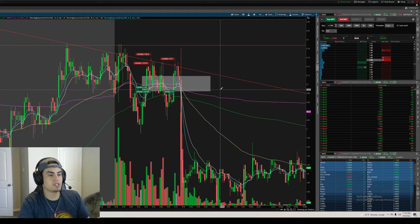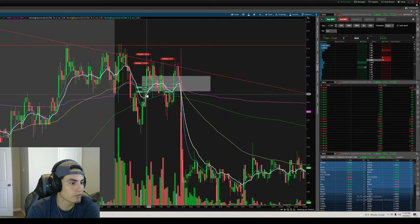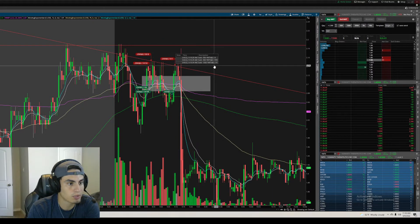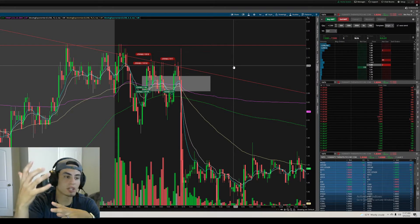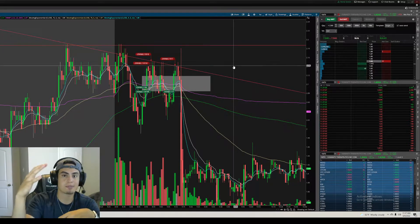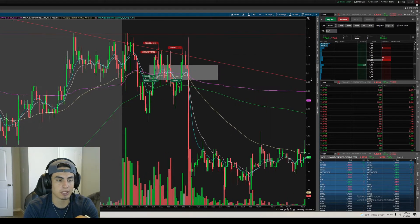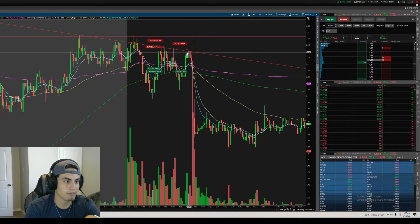I was taking trades in that area, saying okay, 2.15 is strong resistance. I might not get a break of 2.15, but I might get a retest of it. If you see where I'm buying, I'm buying at 2.11, 2.12, 2.11, and selling right at 2.13, 2.14, 2.13, 2.13. I'm not buying at 2.15 for the break — I'm buying below, anticipating that break, and selling to lock in profit. That way if it comes back down and flushes, I'm at least in some profit and can stop out break even.